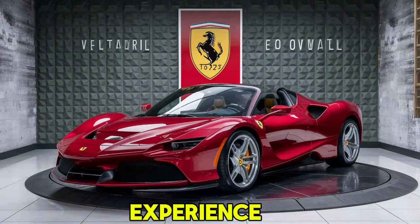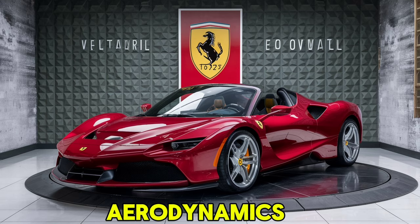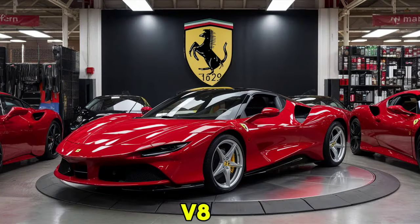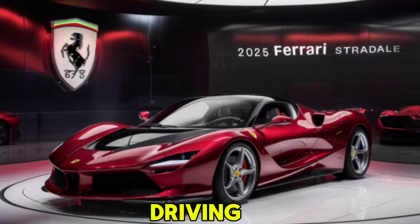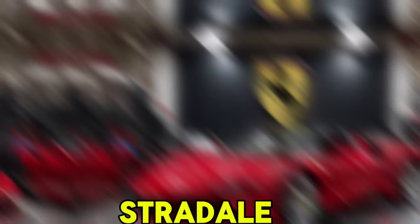Driving the SF90 Stradale is an exhilarating experience. The car's sophisticated suspension system and advanced aerodynamics ensure a smooth and responsive ride. The hybrid system seamlessly integrates with the V8 engine, providing instant torque and an incredible acceleration experience, whether you're on the track or cruising down the highway.